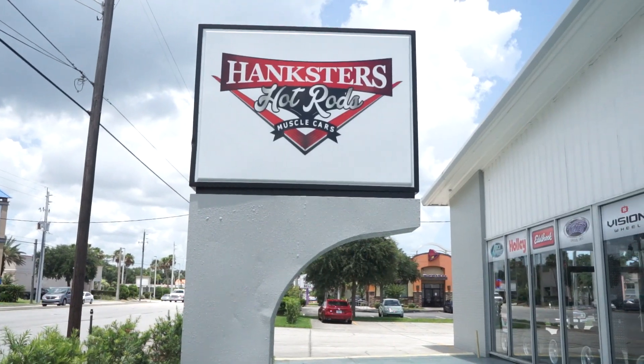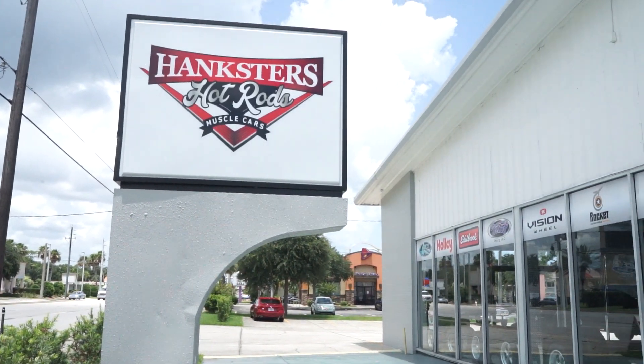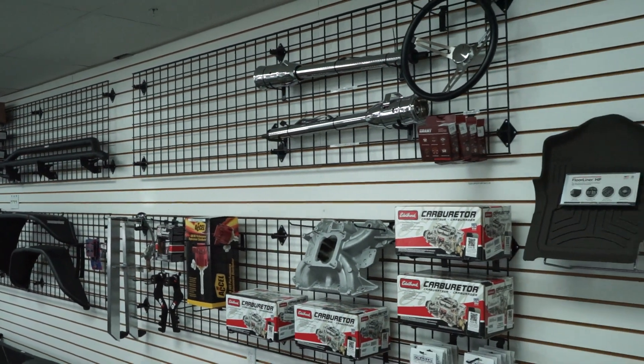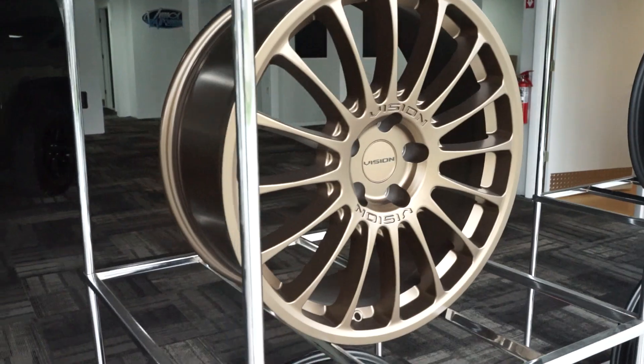We now have Hankster's Garage, a new addition to our family here in Daytona — HankstersGarage.com. We will be selling and installing automotive parts and accessories for classic muscle cars, trucks, Jeeps, all kinds of cool stuff. So if you're watching one of our video presentations and you want a different set of wheels or tires, or you want AC, we can certainly quote that out for you. HankstersGarage.com, 2385 South Ridgewood in South Daytona Beach.